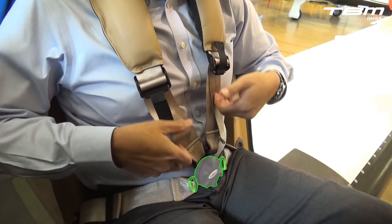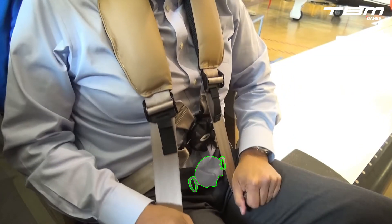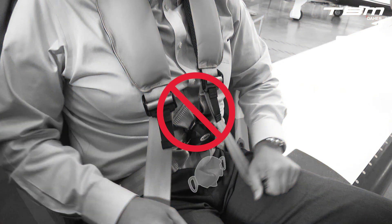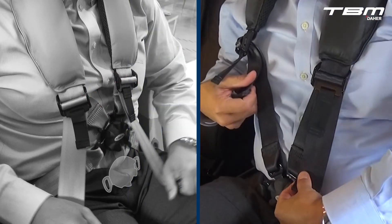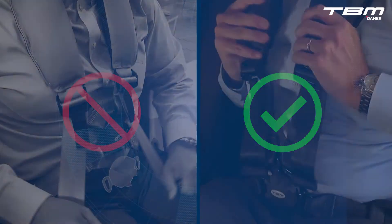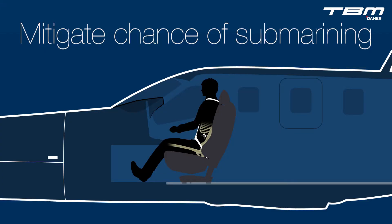This is important: take care not to create so much tension with the shoulder harness straps that the safety belt is raised towards the sternum, increasing the angle of the safety belt. Keeping the safety belt low and tight across the hips mitigates the chance of submarining under the lap belt during a deceleration.